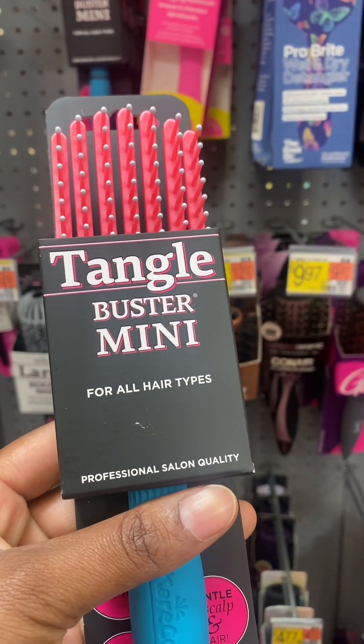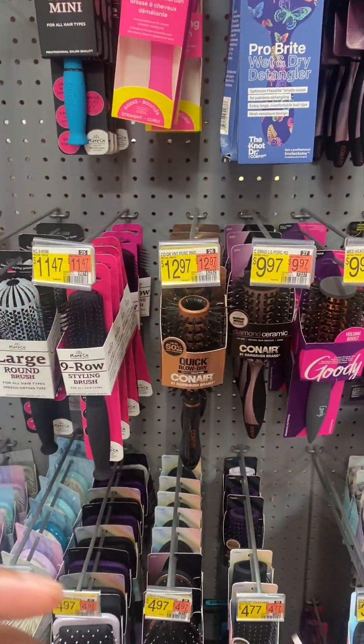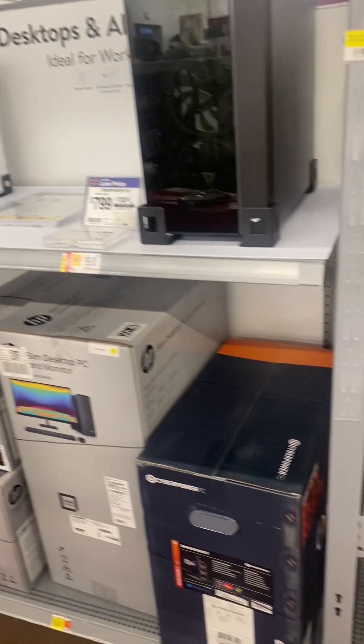It's called the Tangle Buster Mini for all hair types. I definitely need a computer but I don't have the money for it right now — hopefully next year, inshallah. Alhamdulillah, we got our printer. We've been without a printer ever since we moved into our new home — we got rid of our old printer because it was having problems. Just yesterday I was at the library printing stuff out. I like the convenience of my own home, even though it's good to go to the library.